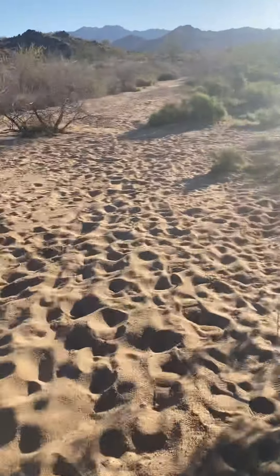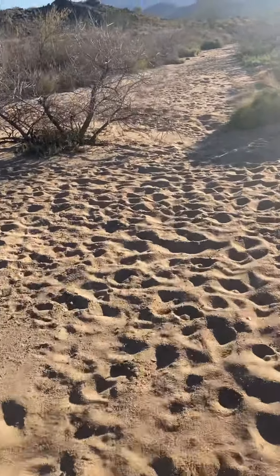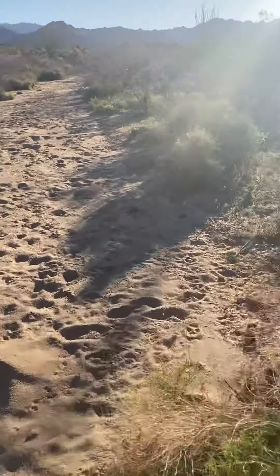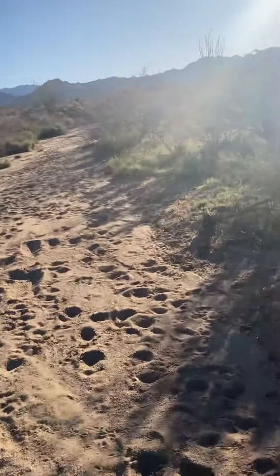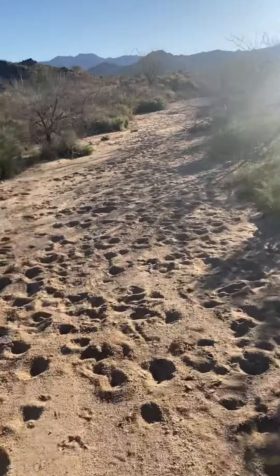One thing I wanted to show you this morning was our brittle bush is in bloom. We're going to go through and do some harvesting. Brittle bush is good for allergies — you can make a tincture out of it for allergies with the flower and the leaves. And that's what we're going to be harvesting today.